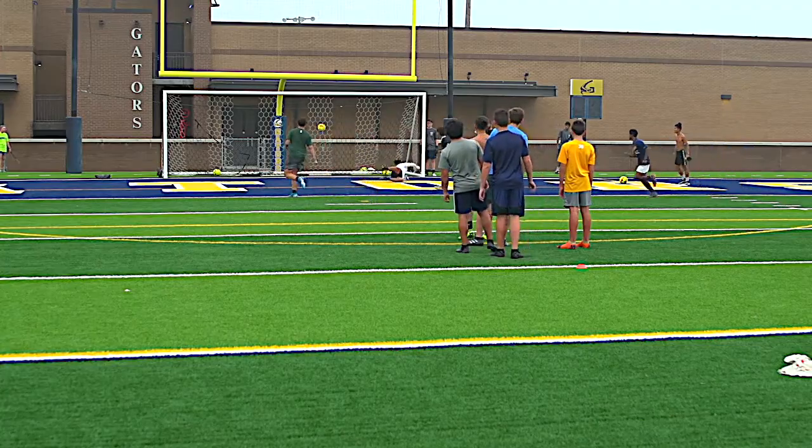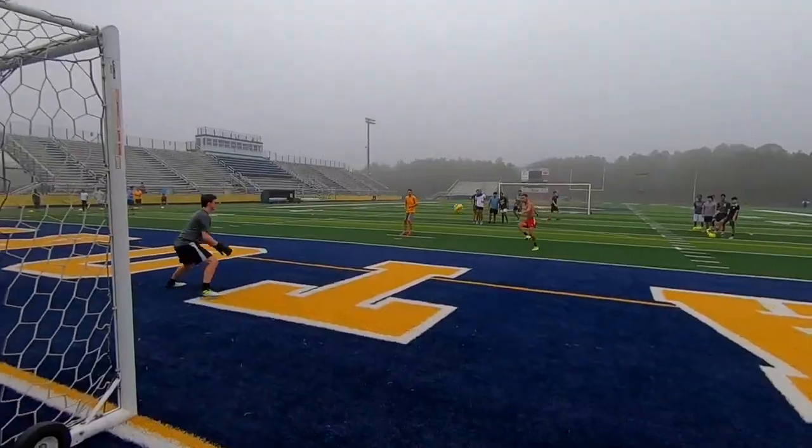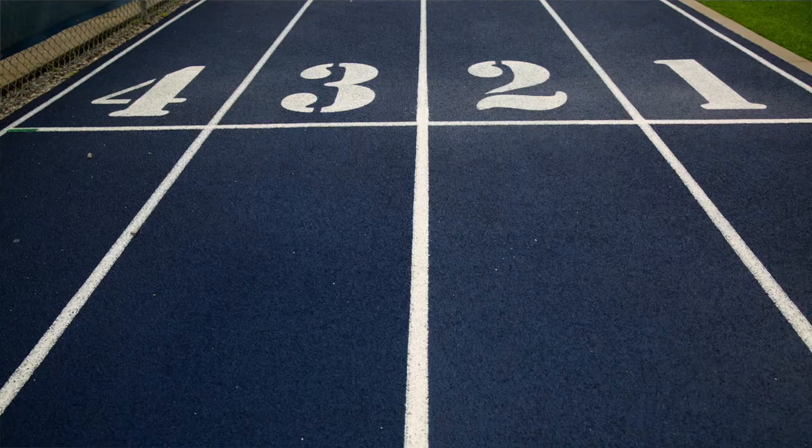I love it. It is the closest thing to natural grass you can get. When other teams come here, all they talk about is how nice and how beautiful this field is. They wish they would have put this type of field in. Boys and girls, soccer, band, track actually does some of theirs on the side piece.